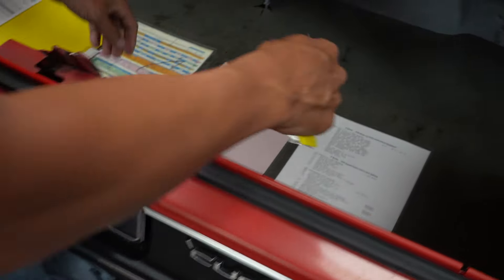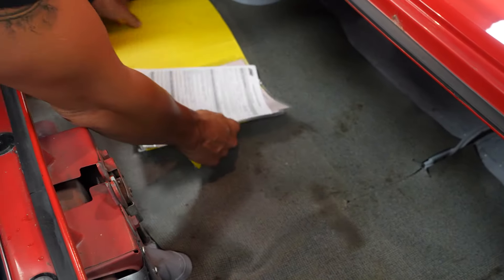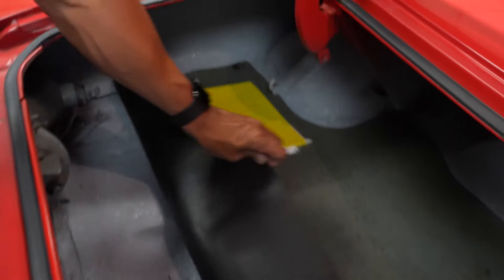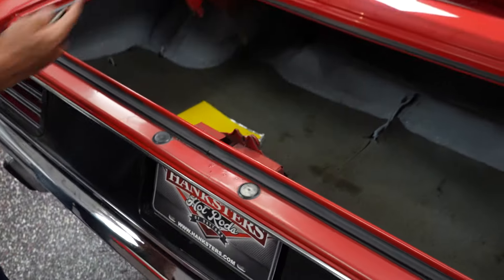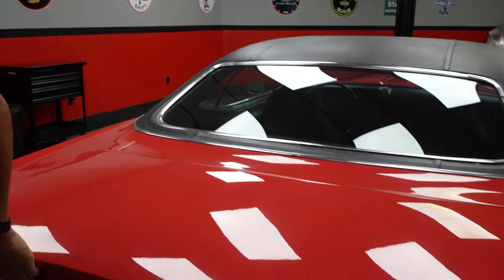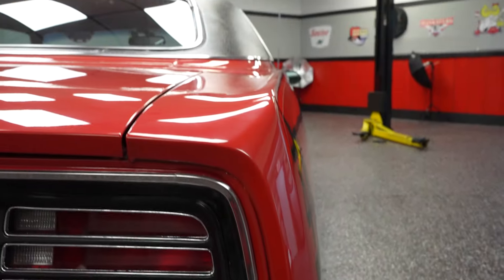Let me show you the trunk. No issues with the trunk pan — nice and solid. You even have a little light that works when you open up the deck lid. So you can see what you're doing when you're putting your groceries in the trunk of your 1970 U-Code Cuda.